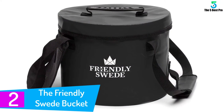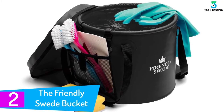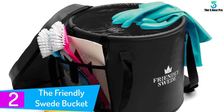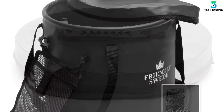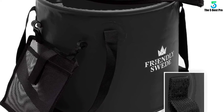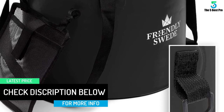At number 2: the Friendly Swede Bucket. Having three capacities to choose from, this bucket from the Friendly Swede is one to surely check out. Free from any kind of toxic chemicals, this bucket is notable for its compactness and its pouring handle works well — ideal for both indoor and outdoor use. Having a 500D PVC tarpaulin with double stitching and sealed seams, this bucket is sturdy in nature.